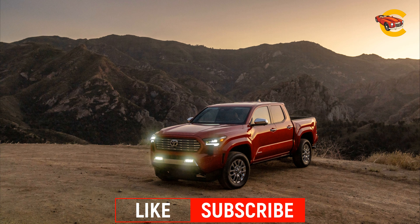Off-road models are well-equipped for adventurous terrain. The redesigned 2024 Toyota Tacoma showcases significant improvements in design and functionality inside. The dashboard features upgraded materials, high-resolution screens, and traditional switchgear.